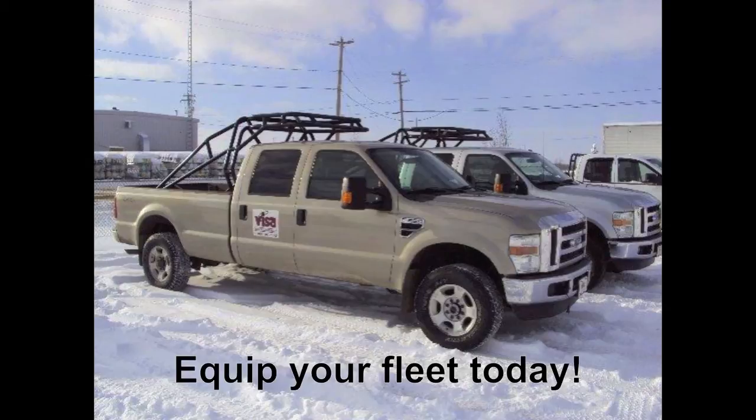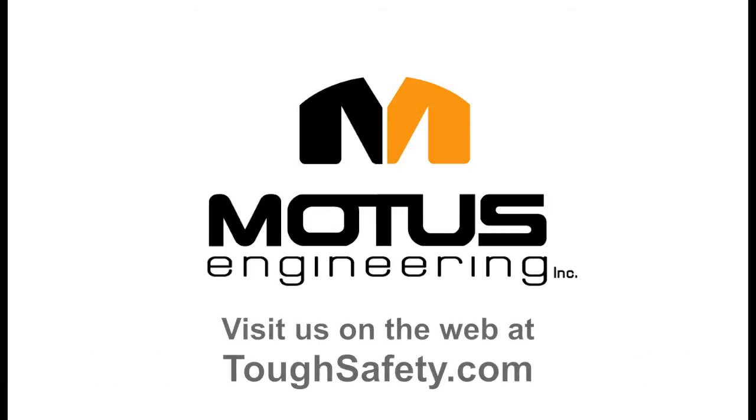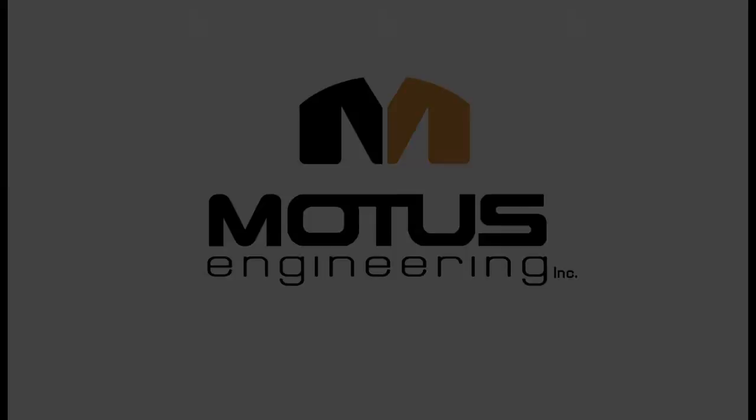Contact Modus Engineering today to equip your entire fleet of pickup trucks with our rollover protection structure. Check out our website for more information and details at toughsafety.com.